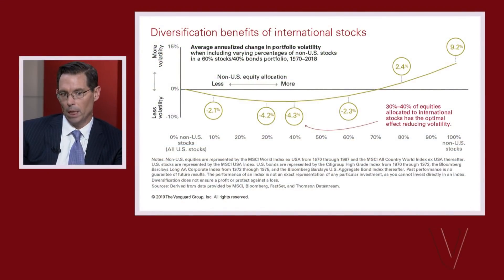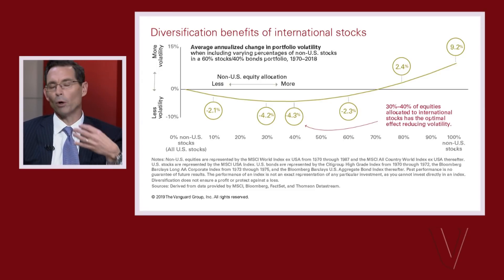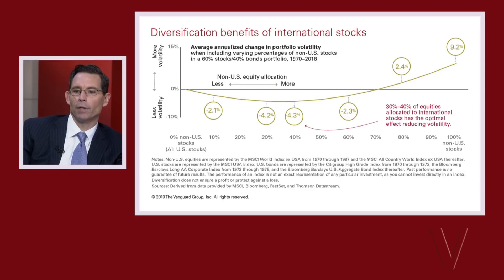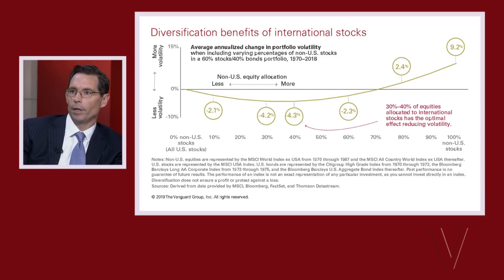The more countries you put in — the U.S. is still by far the largest market, roughly half of market capitalization — but when you put in other countries, that diversifies the overall volatility in the market. To only have U.S. exposure is a pretty bold statement that for a very long period of time, the U.S. is going to be the only market in every and all periods that will have higher return and/or lower volatility.